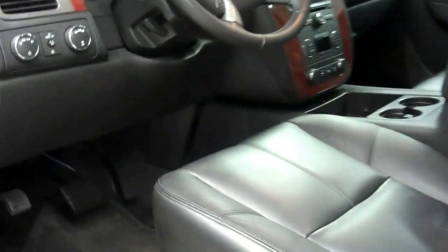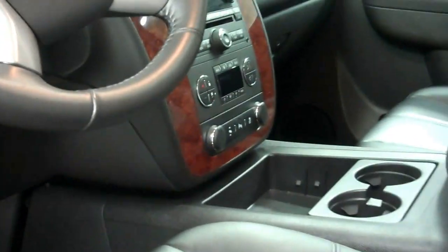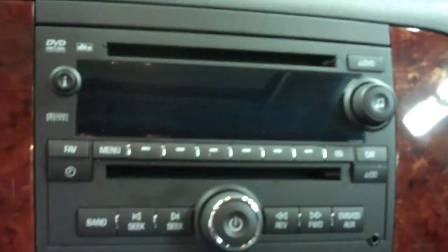The vehicle's interior is black with wood gray accents, and features power seats, power windows, and power locks. It has a multifunctional steering wheel and a very nice Bose surround sound system. The center console has dual heating and cooling, is DVD capable, and includes Sirius satellite radio.